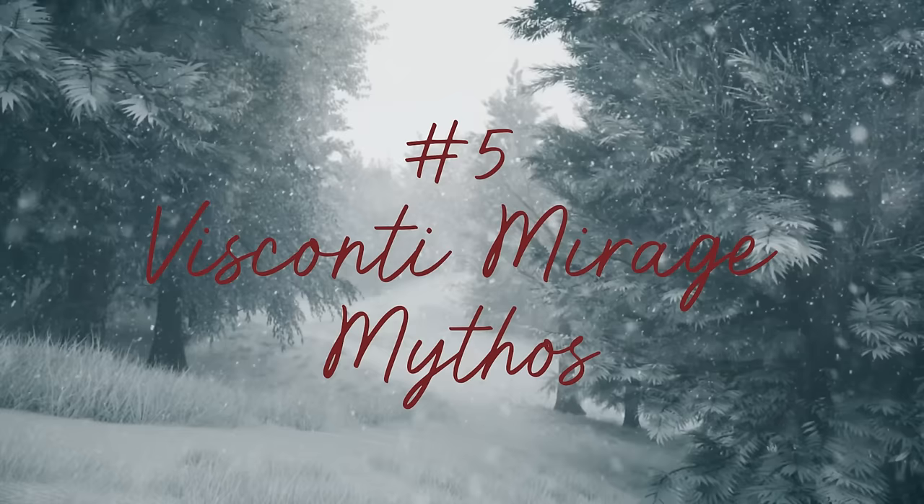The Lamy All-Star Petrol launched in February this year — interesting because Lamy usually does their Safari first in April and then the All-Star second. This year they swapped it, doing All-Star in February and Safari in April. Both colors were actually really cool — Lilac looked great too — but I think Petrol stole the show a little bit.